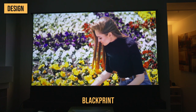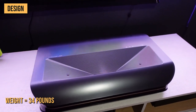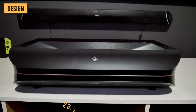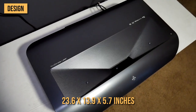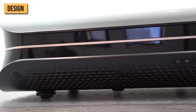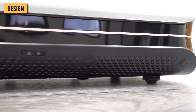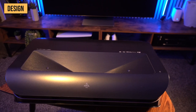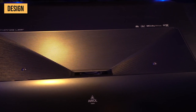Looking at the AWOL Vision LTV 3500, it clocks in at 34 pounds, measuring 23.6 by 13.9 by 5.7 inches. In front, it has a speaker grille, IR, and ambient light sensor, which plays as a status indicator. On top, it sports a power button, PIR sensor, block sensor, and lens.